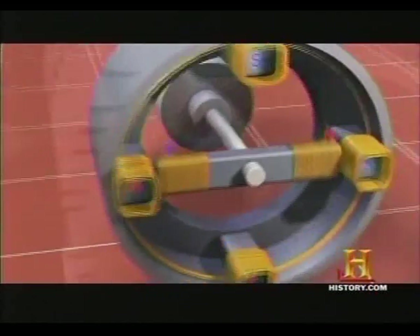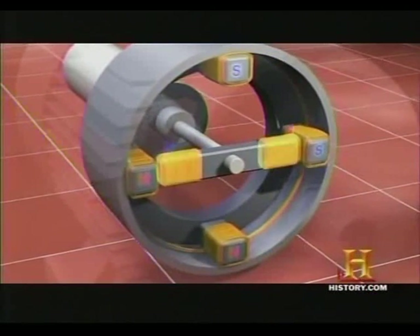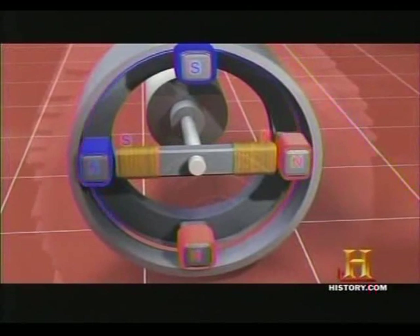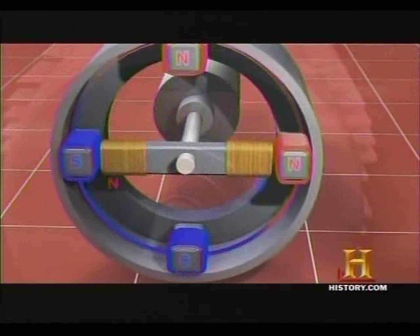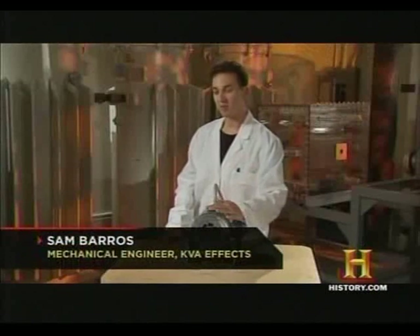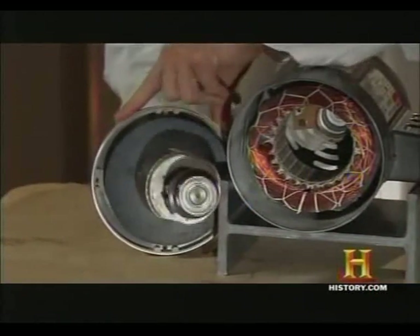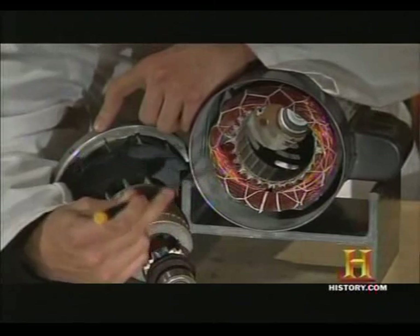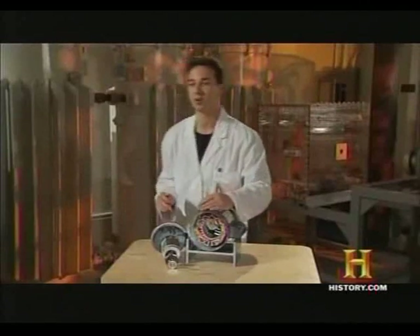The induction motor works by energizing coils of wire placed around a stationary frame called a stator. This induces the current in the coils onto a rotor. The alternating current in the coils causes the poles of the magnetic fields around them to change between north and south. The resulting attraction and repulsion causes the rotor to spin. The exact same ideas that Nikola Tesla came up with a hundred years ago are still used today. The motor is made of two parts: the rotor and the coil. Within the coil, a north-south magnetic field rotates, and as the magnetic field rotates, the rotor follows it — just like it did when Nikola Tesla made the first prototype.